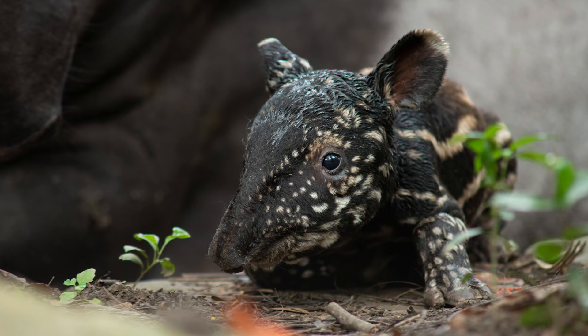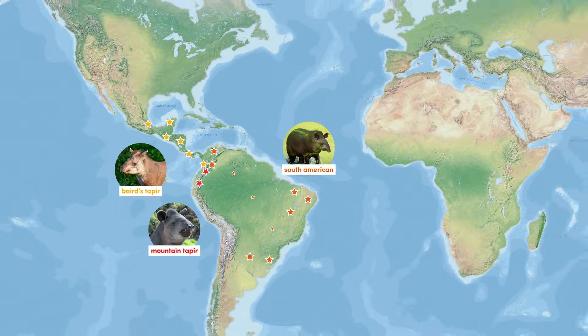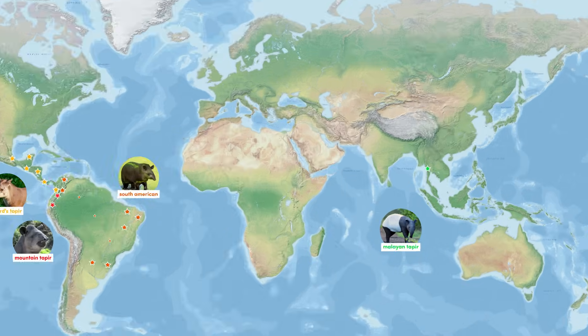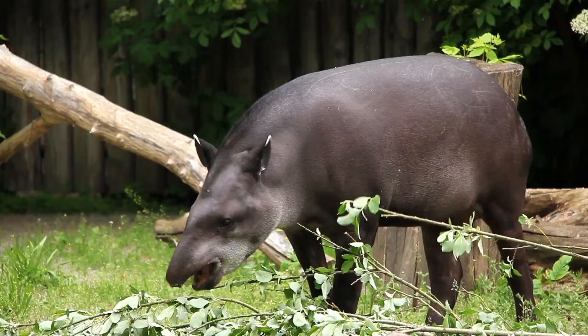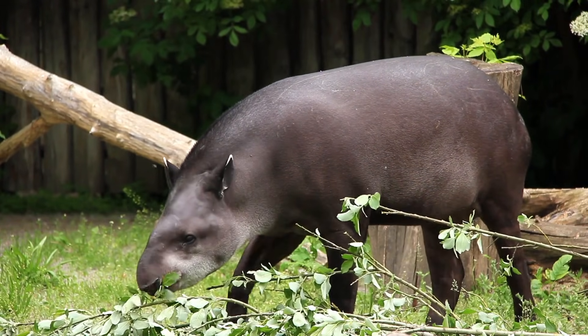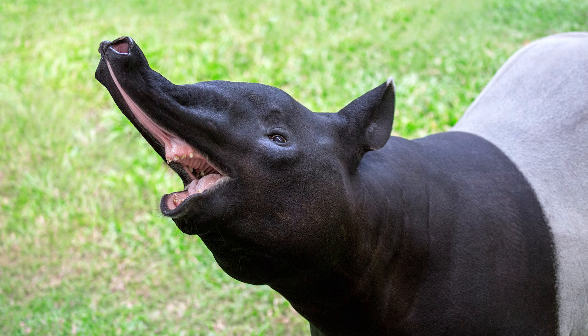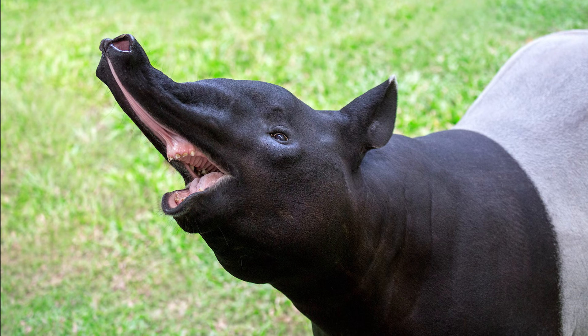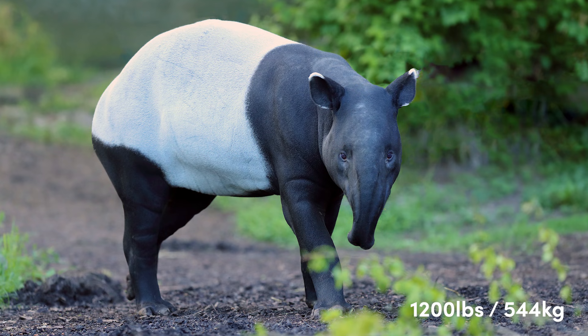Tapiridae contains four species of tapir. The Baird's tapir, the South American tapir, and the Mountain tapir all exist in South America, with the remaining species, the Malayan tapir, found throughout southern Thailand, the Malay Peninsula, and the Indonesian island of Sumatra. Tapirs are herbivorous and are known to have flexible snouts, which they use to collect foliage. The largest of the four species, the Malayan tapir, exhibits a unique coloration and can weigh almost 1,200 pounds.